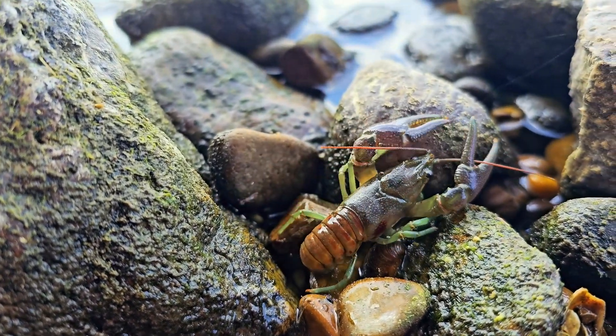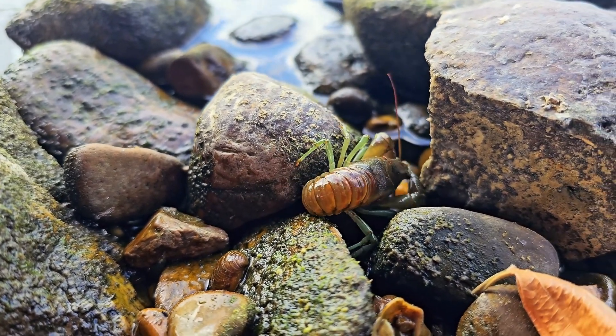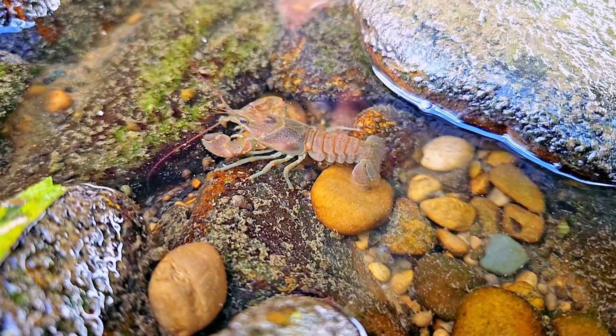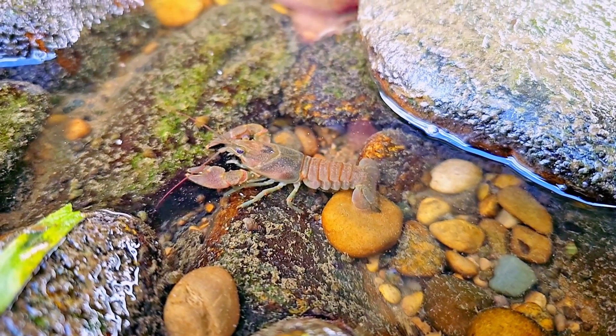The claws of some crayfish species are not only used for defense or foraging, but also have a unique mechanism that sharpens them automatically. When a crayfish uses its claws to crush hard objects, like shells or other crustaceans, the edges of the claws rub against each other in a way that naturally hones them.